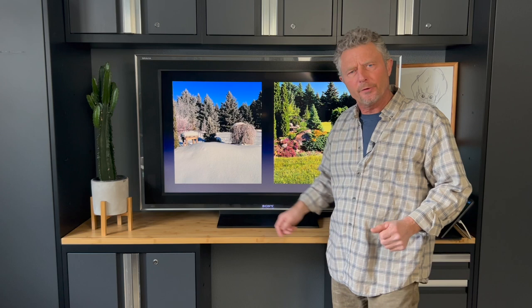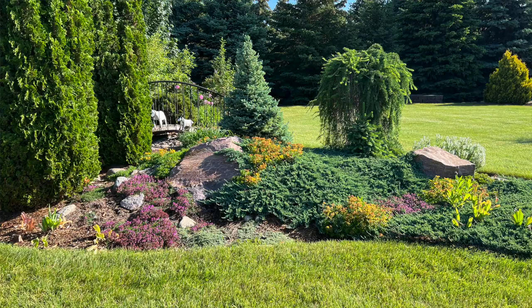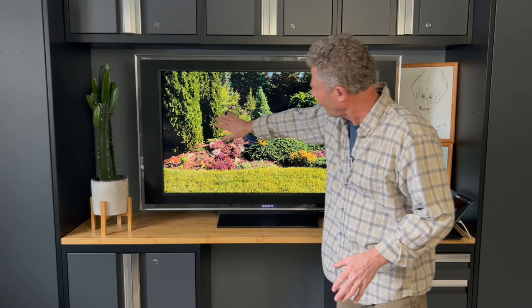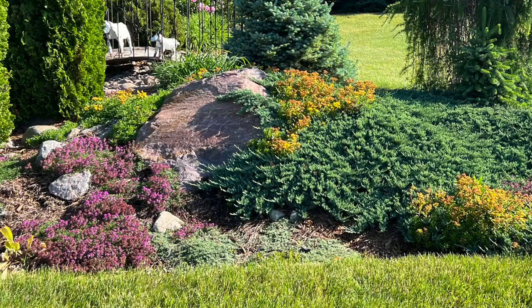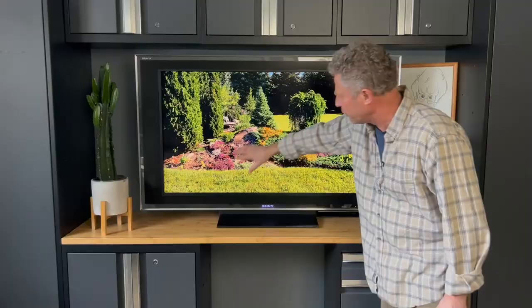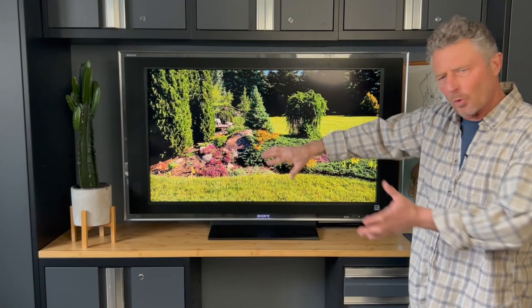We're going to take a look at a landscape bed that I put in about 12 years ago now. We're still buried under snow up here in the Great Northern Plains, but this is what we've got to look forward to. Just a matter of hopefully about a month and a half, we should start seeing some nice green. We're going to talk about the different varieties of plants growing here and take a look at the bridge as well as some of the different rocks and field stone we've put in there.